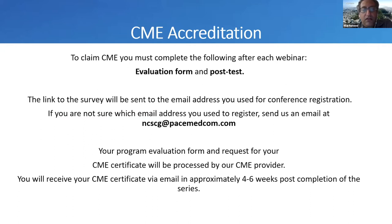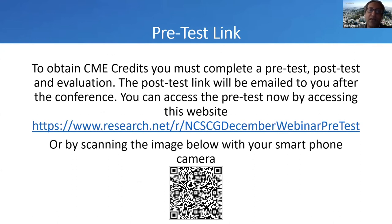Your program evaluation form and request for your CME certificate will be processed by our CME provider. It will be sent via email approximately four to six weeks post-completion of the series. To obtain CME credit, you must complete a pretest, a post-test, and evaluation. The post-test link will be emailed to you after the conference. You can access the pretest now — it was already emailed to you, or you can use the site or scan the QR code below with your smartphone camera.